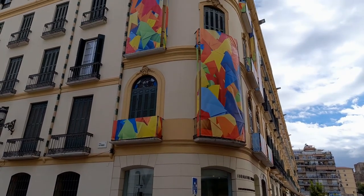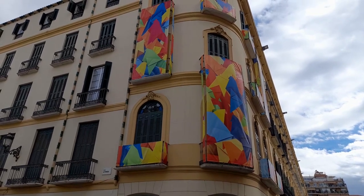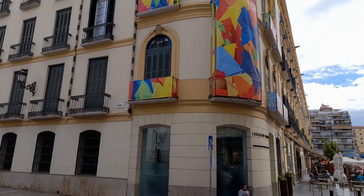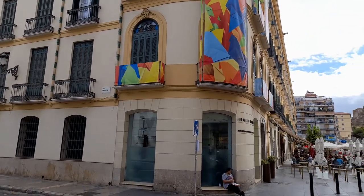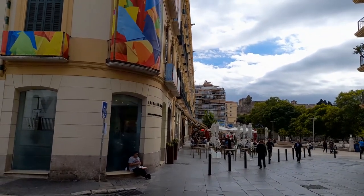We're outside the home of Picasso. So any art lovers want to come and visit here? Right in the corner we've got all these wee tapas restaurants, a wee square next to it, and we're a couple of minutes walk away from the city centre.